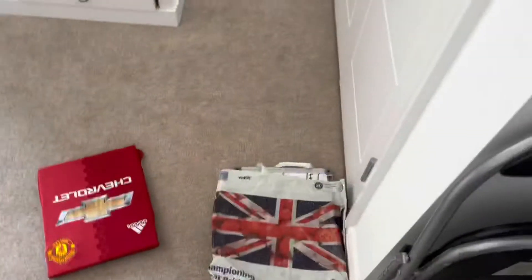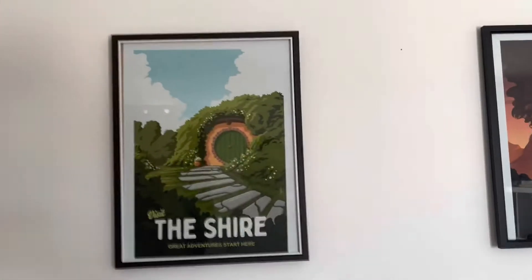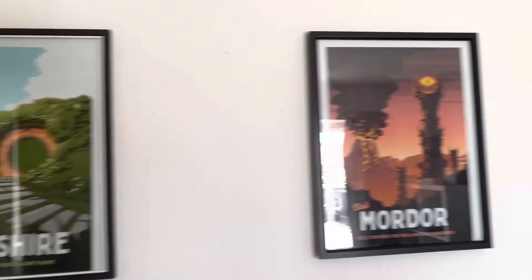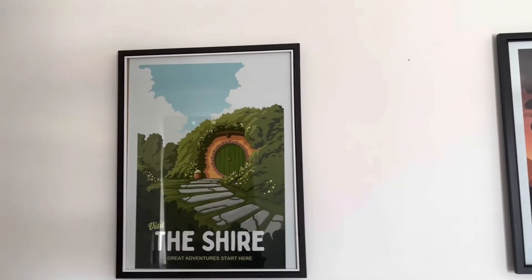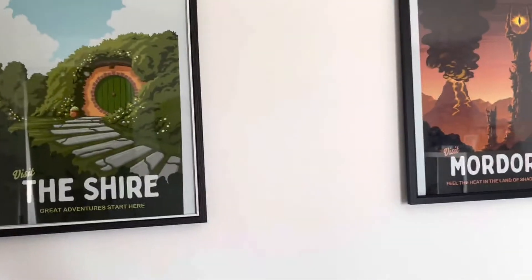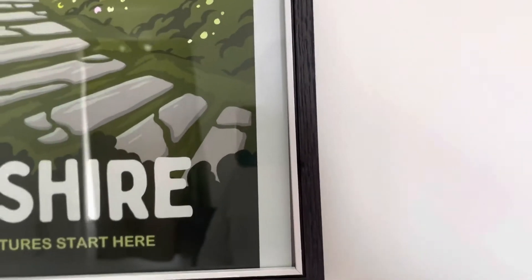I'll show you the update on the room. This is currently the state of it. Before I had all these mainly lit-up things on the wall, but I've now changed it and bought these really cool vintage Lord of the Rings style location posters. You can actually get these types of posters for real locations like London or Australia, but I'm a big nerd and I love Lord of the Rings. I've got another one to go here but I just need to get another frame.